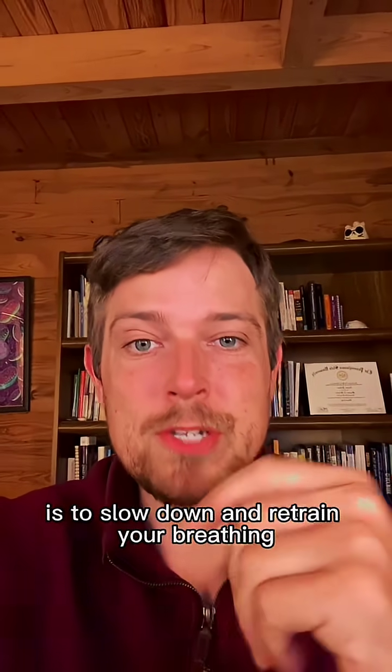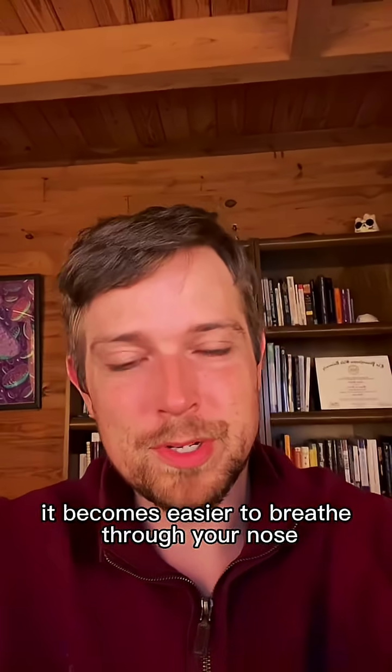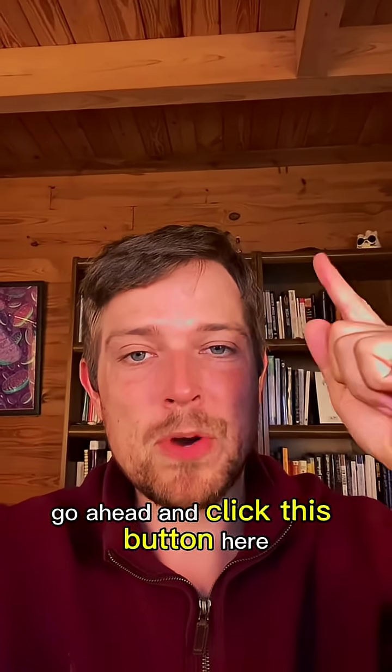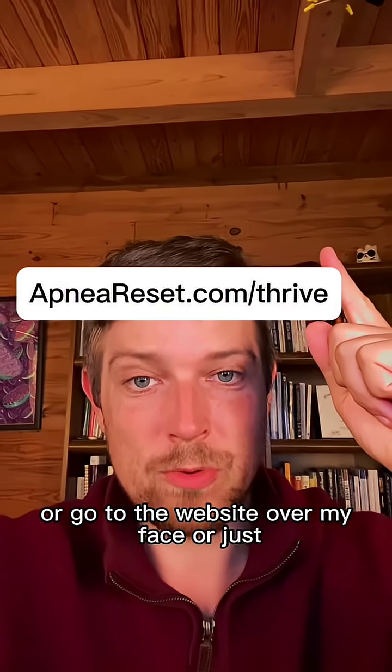Another way to improve your nasal breathing is to slow down and retrain your breathing, because then it becomes easier to breathe through your nose. To do that in an easy step-by-step fashion, go ahead and click this button here or go to the website over my face, or just...